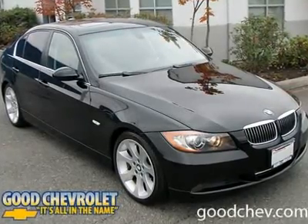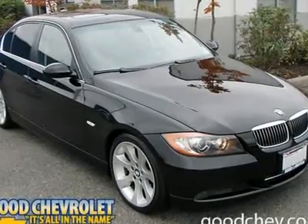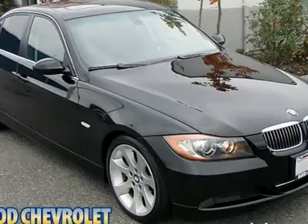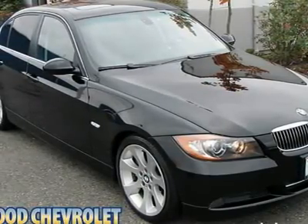Sale prices reflect all accruable rebates and are subject to changes without notice in accordance with GM programs. Rebates are in lieu of interest rates. All vehicles subject to a documentary fee up to $150.